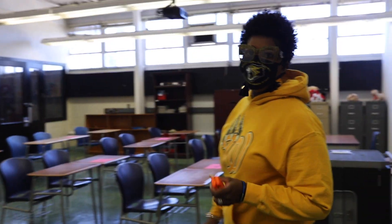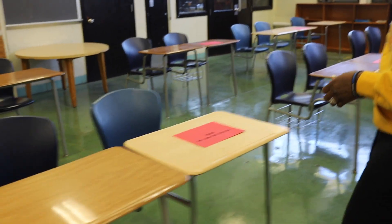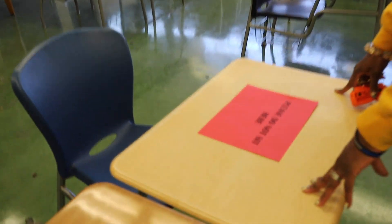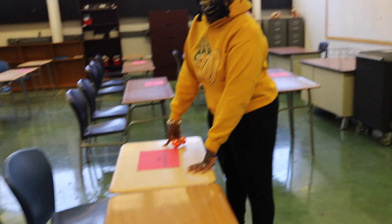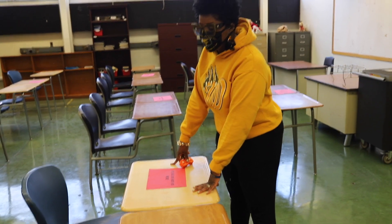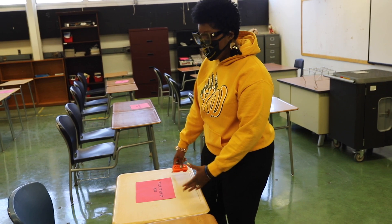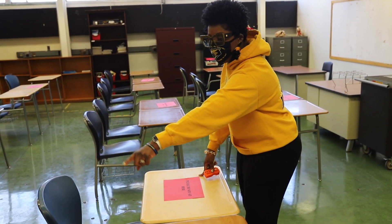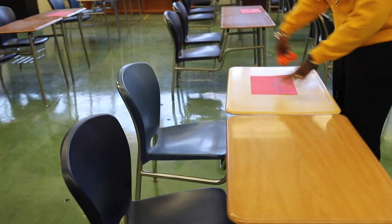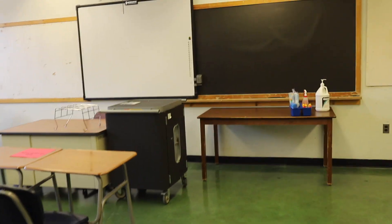This is one of our classrooms. As you can see, we have the desks set up to be six feet apart. You also see there is a sign on each desk where students will not sit — the student will sit right here. This desk will serve as a place to keep their belongings, backpacks, and books. The backpack can either go on the back of one chair and their belongings can be placed inside the other chair.